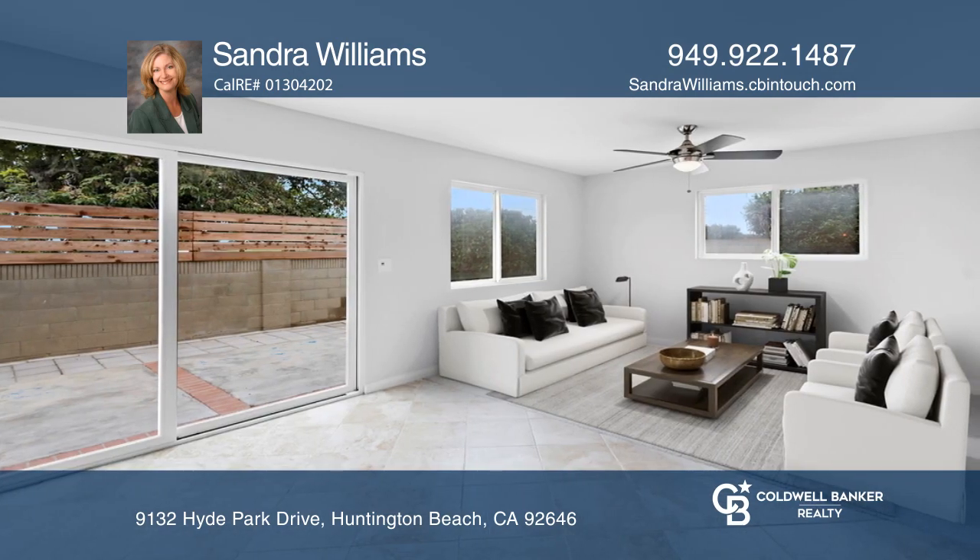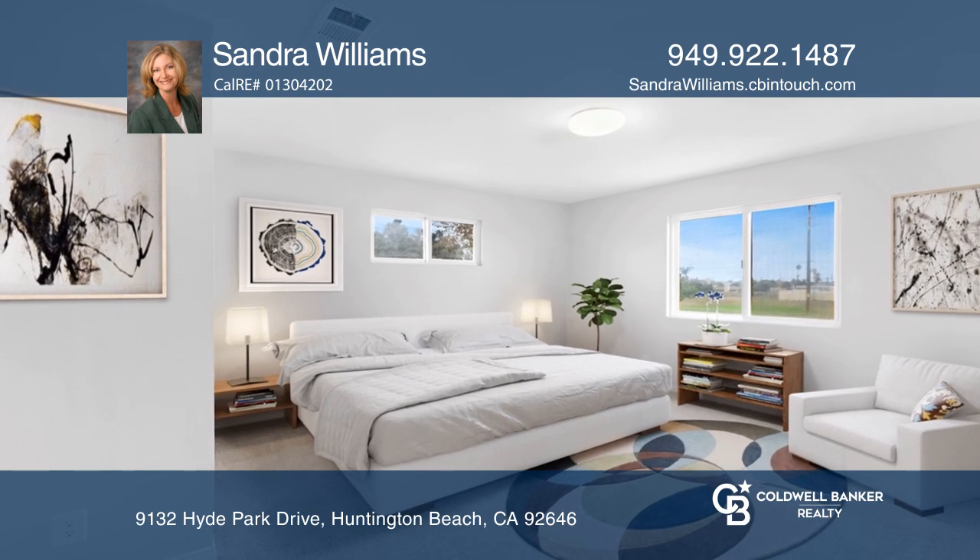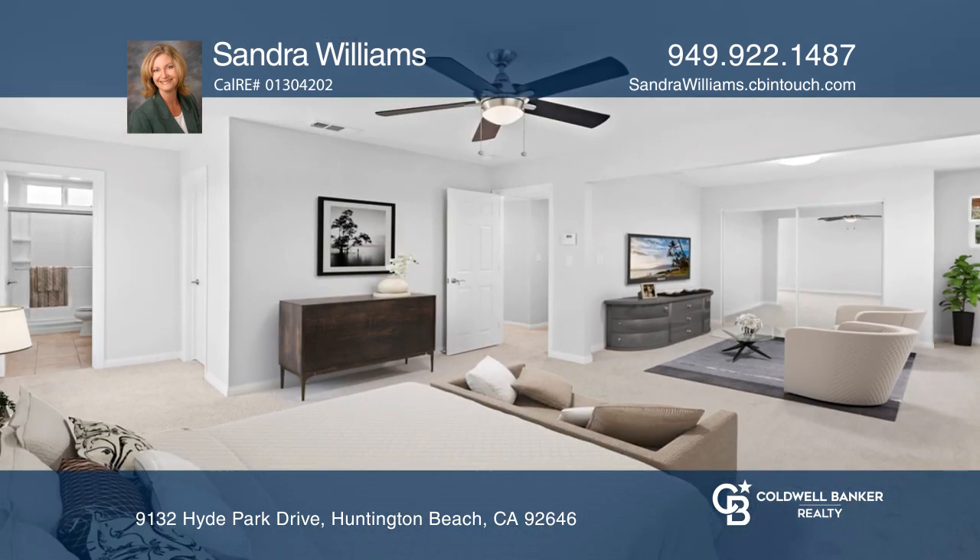Inside, you'll notice the beautiful flooring, a remodeled kitchen, and fresh paint throughout. The open floor plan features a living room, a family room, and an office.